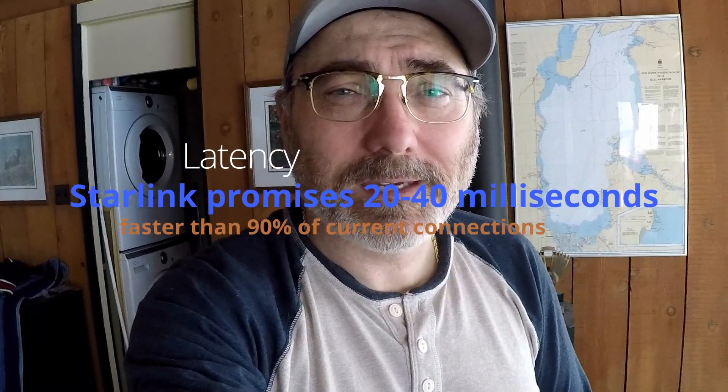Currently I've been no better than one megabyte per second, which is a little bit challenging. So now with the new one, it should be Wi-Fi speeds that I even get in the city, which is going to be good. And the latency between 20 to 40 milliseconds is going to be amazing.